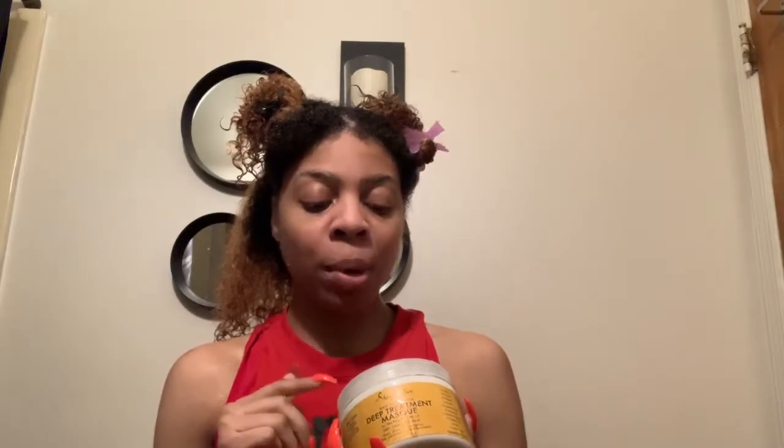For my deep conditioner, I'm probably gonna do a Mask Monday on it so I won't go into the details. But it's the Shea Moisture Raw Shea Butter Deep Treatment Mask with Sea Kelp and Argan Oil.